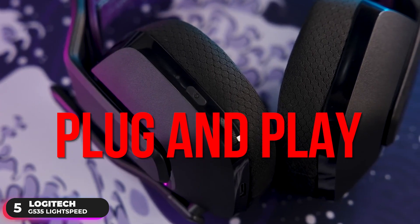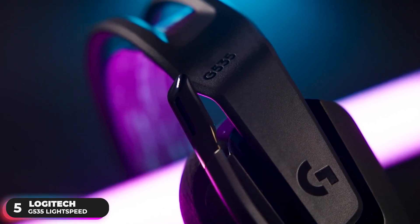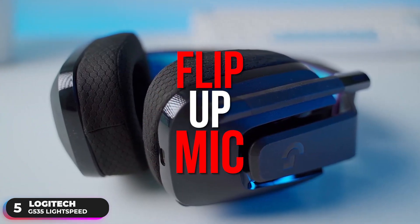The headset uses a USB receiver and offers plug-and-play compatibility with PC and PlayStation consoles. It has easy on-ear controls with a volume roller located directly on the ear cup and a flip-up mic that can instantly mute and move out of the way.